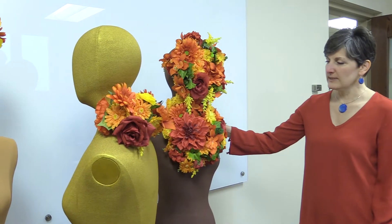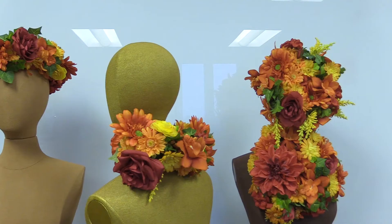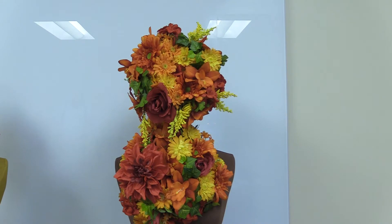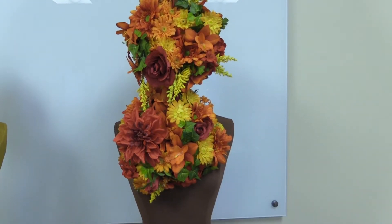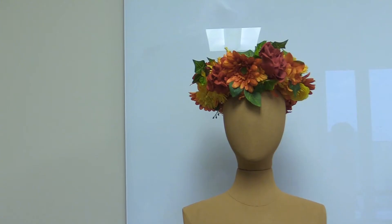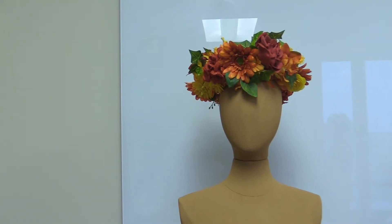We're using flowers on dress-form mannequins to show those places on the body where women have hot flashes. In the U.S., African-American and Euro-American women feel hot flashes on their chest and face. In Mexico, women feel hot flashes as a sticky sweat on the back of their neck. In Bangladesh, women feel hot flashes on the top of their head.